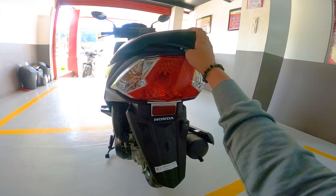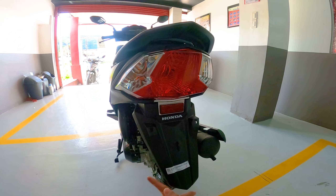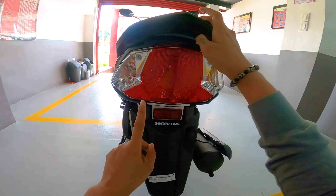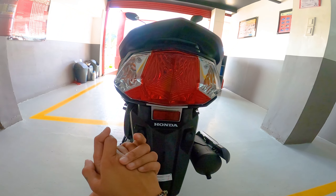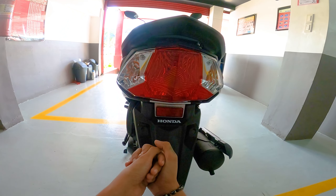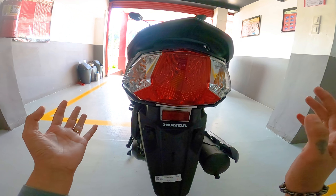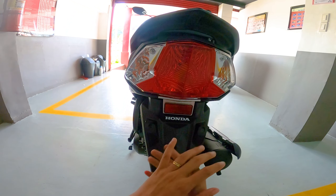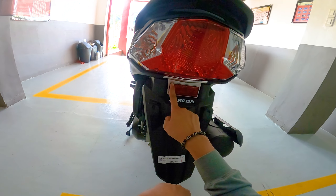Pagdating naman sa kanyang fuel tank, meron siyang fuel tank capacity na 5.3 liters. Tapos ang kanyang average fuel consumption — kiniclaim kasi yan yung Honda na 58.3 km per liter. Napaka-fuel efficient pala ng isang to. Sa 1 liter, malayo-layo na yung matatakbo nyo. Itimes mo pa sa kanyang fuel tank capacity na 5.3 liters — talagang pwede ito pang long ride.